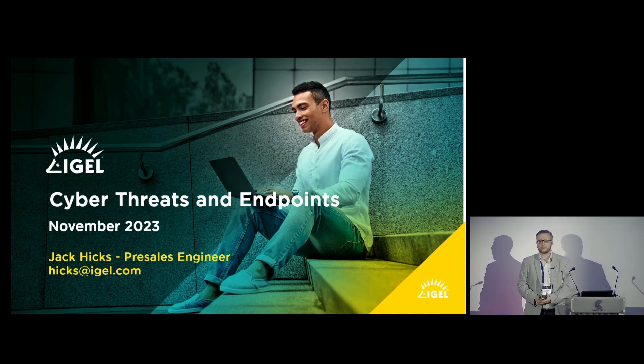Good afternoon everyone, hope everyone's feeling nice and fresh from lunch. My name's Jack, I've worked for IGEL for more than a decade now in a few different technical roles, ending up in pre-sales where I am now. I figured what better way to talk to you guys about how IGEL specifically deals with cyber security threats that target your endpoint devices.